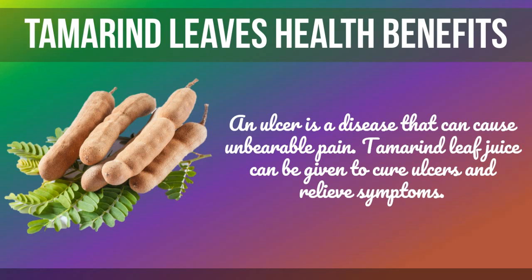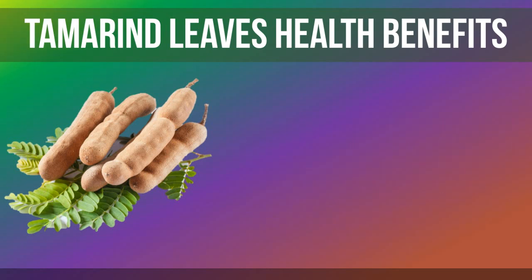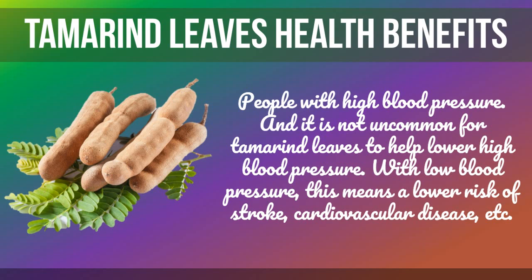An ulcer is a disease that can cause unbearable pain. Tamarind leaf juice can be given to cure ulcers and relieve symptoms. It is also not uncommon for tamarind leaves to help lower high blood pressure.